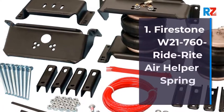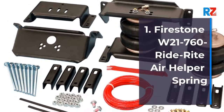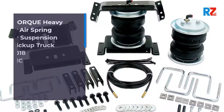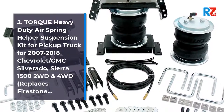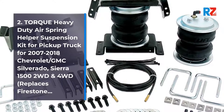1. Firestone W21760-2071 Ride Air Helper Spring. 2. Torque Heavy Duty Air Spring Helper Suspension Kit for Pickup Truck, for 2007-2018 Chevrolet-GMC Silverado,